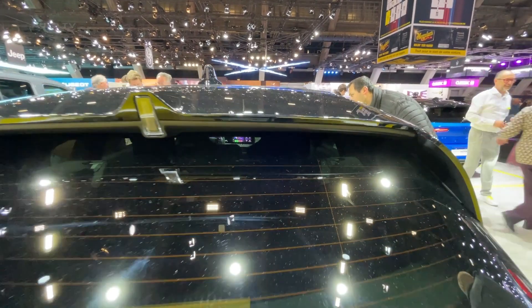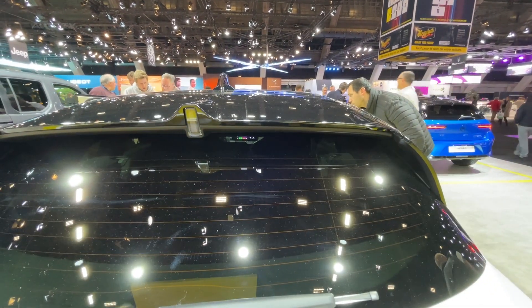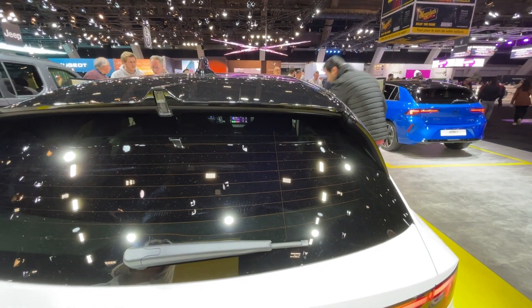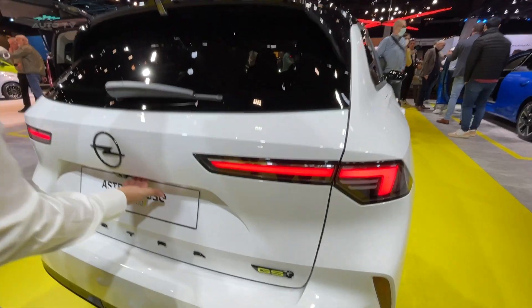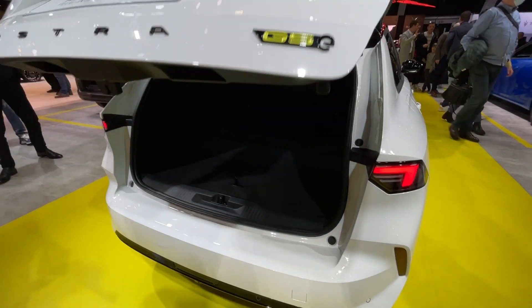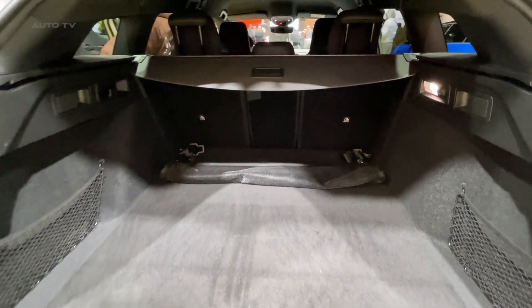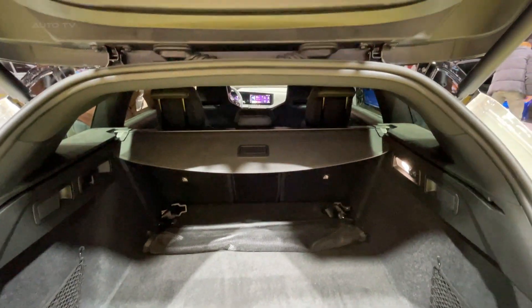The hybrid vehicle can be fully charged in about 2.5 hours using a 7.4-kilowatt wall charger, making it an excellent option for those with the ability to charge at home or at work. This rapid charging time, combined with its decent electric range, makes it a viable choice for those considering making the switch to a plug-in hybrid.